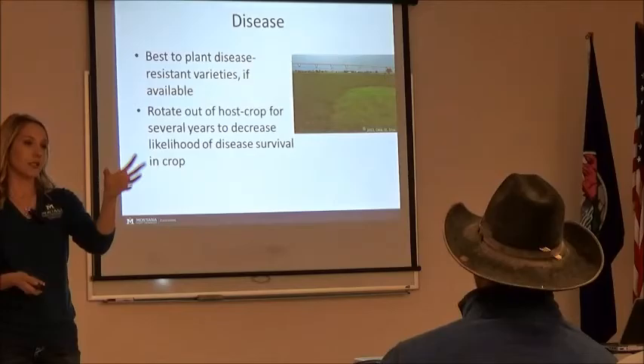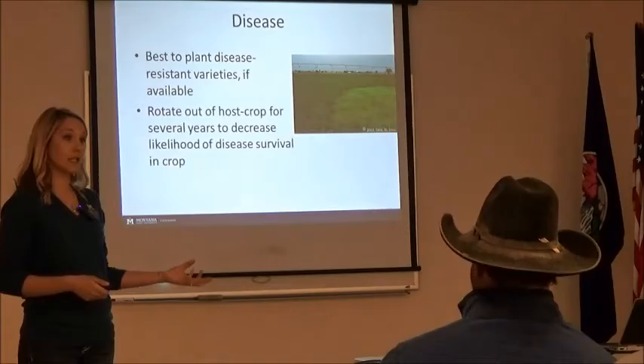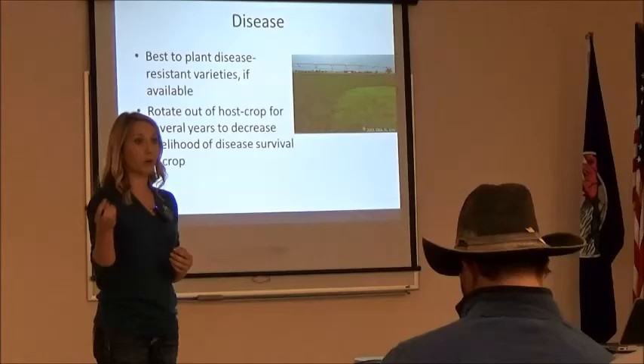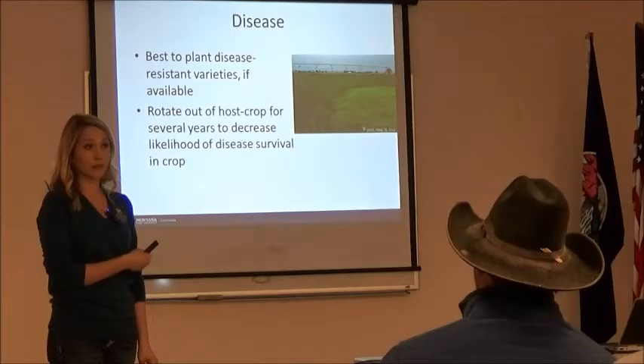Obviously disease is another issue. Danielle addressed how to scout for disease. The big thing is if you do have disease, you want to rotate to a non-host plant. Some annual legumes like peas are actually hosts to some of the same diseases alfalfa is. You really want to look at rotating to a cereal forage such as wheat or barley to help clean up those different bacterial and fungal pathogens.